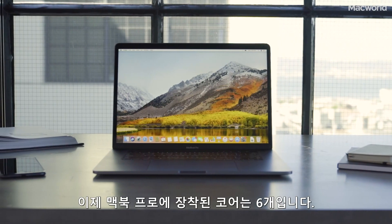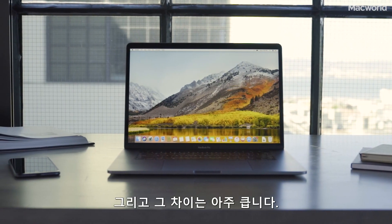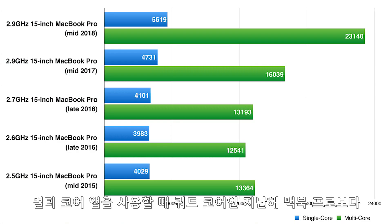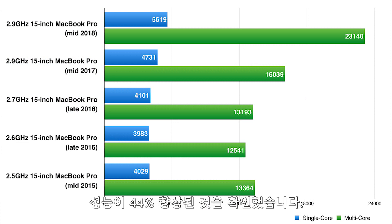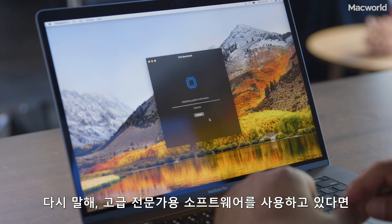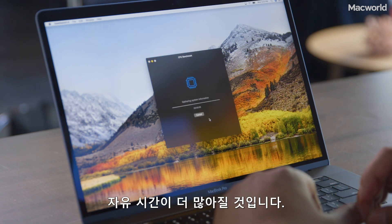Now the MacBook Pro has six cores, and the difference is huge. Using Geekbench to test for speed, we found a 44% increase over the quad-core processor in last year's MacBook Pro when using multi-core apps. In other words, if you use high-end Pro software, you're going to have a little more free time on your hands.